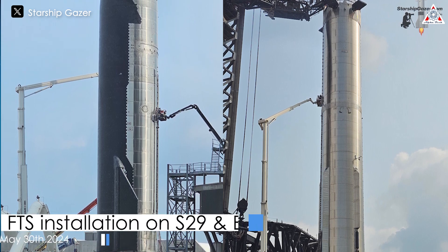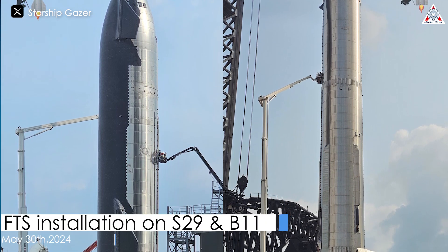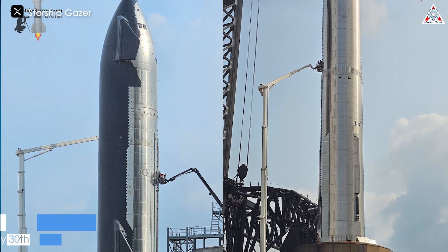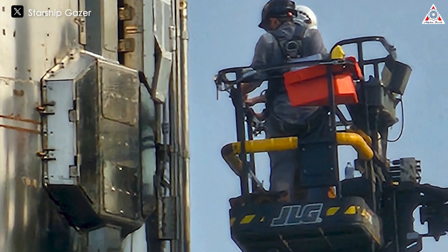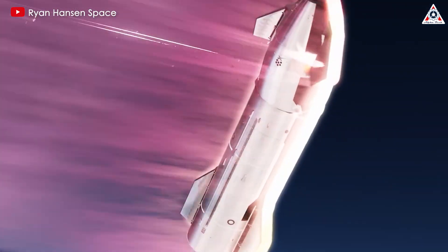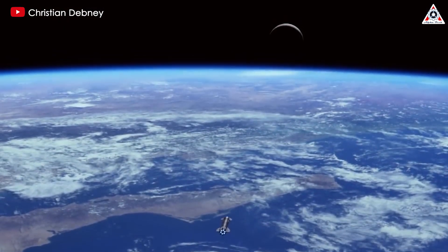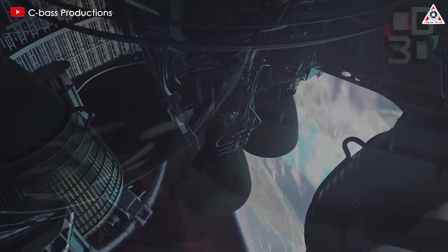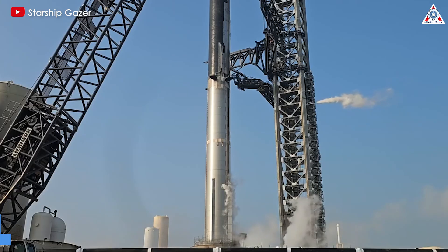On May 30th, five days before the scheduled launch date, SpaceX finally installed the FTS flight termination system on both Starship 29 and Booster 11. Starship's FTS is a crucial safety feature, allowing the vehicle to be remotely detonated if it deviates off course or has a chance of putting people in danger. Ideally, this system would never need to be used, but it's better to have it and not need it than to need it and not have it.